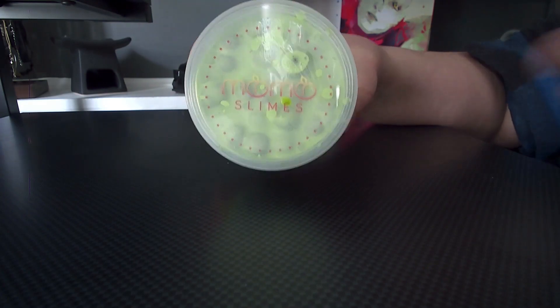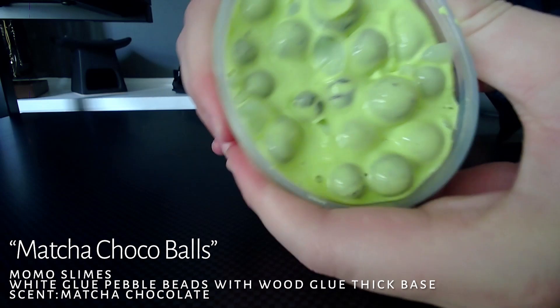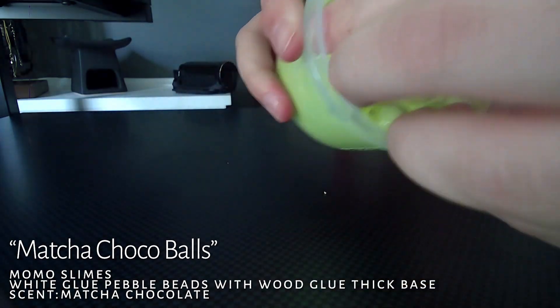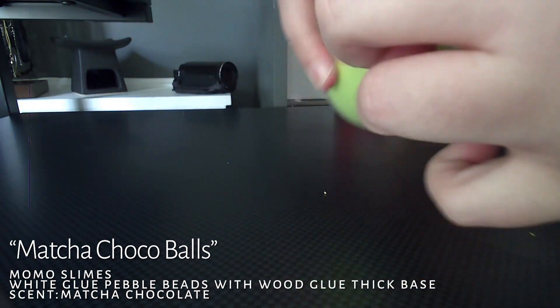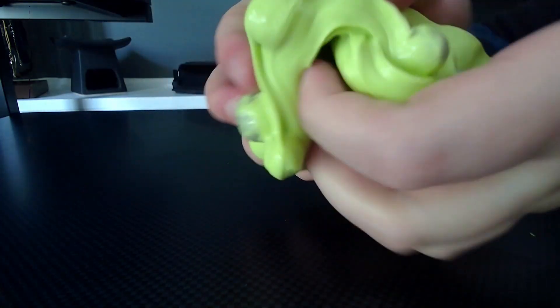The last slime I have from Momo Slimes is the Matcha Slime Choco Balls. I love this slime so much, and this smell — it smells just like how you'd imagine a snack with Tanoi. I give it a 10 out of 10. Absolutely love it.